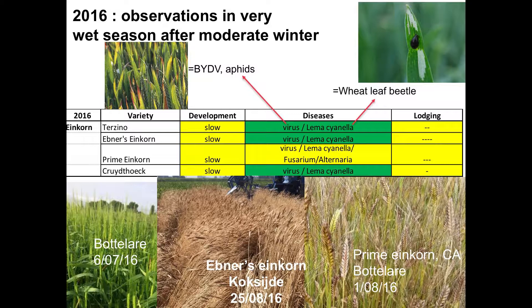We observed damage from the barley yellow dwarf virus and from Lemma cianella. In the evaluation tables, greener colors indicate a better variety assessment. Lodging was quite an important problem for Einkorn, as you can see in the pictures. One variety also showed Alternaria and Fusarium for the first time on our fields.